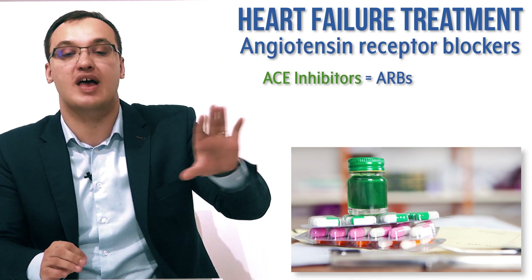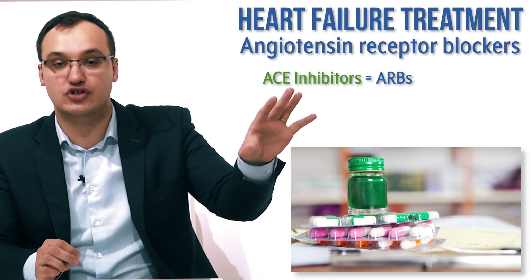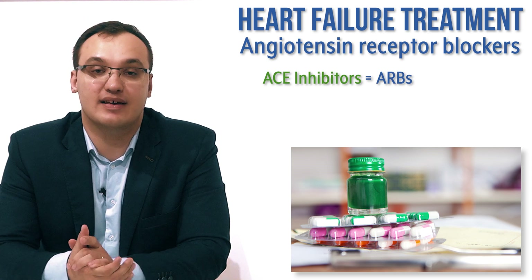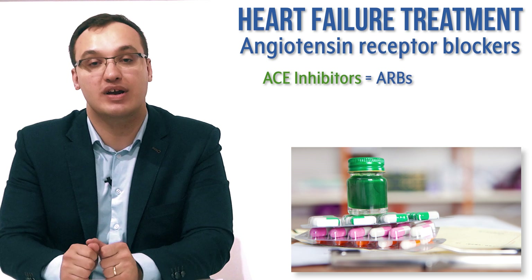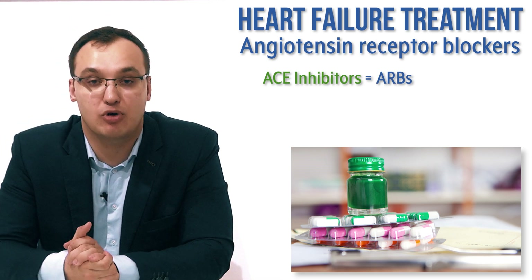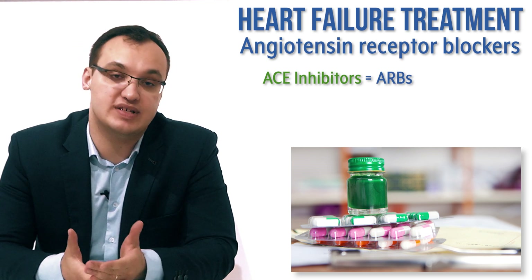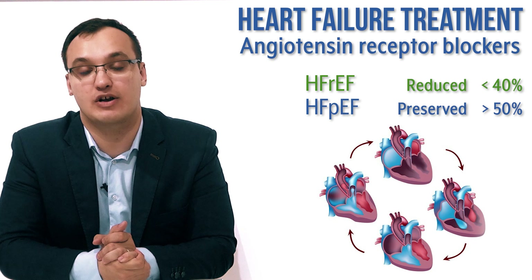Therefore we prefer ACE inhibitors. These have a longer history of more research, and we have seen that these should be used whenever we can. And when not, then we use angiotensin receptor blockers. Angiotensin receptor blockers are also, as we said in the previous video, better used for reduced ejection fraction heart failure patients.